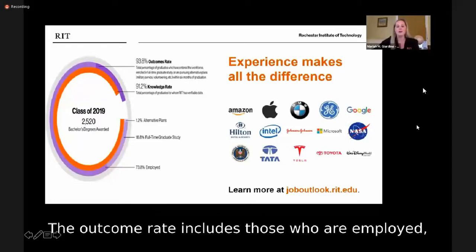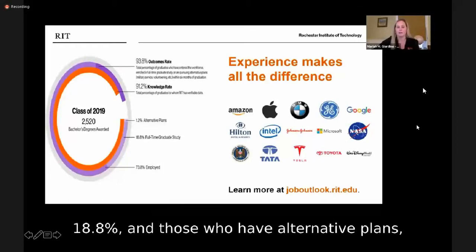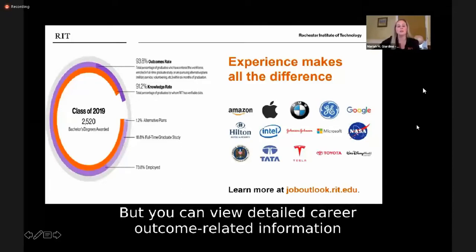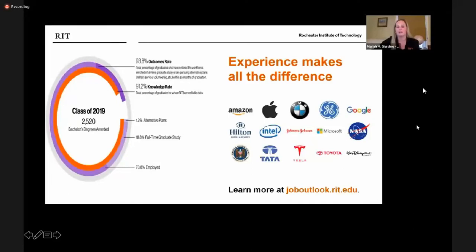The outcome rate includes those who are employed, 73.8%; those who are pursuing graduate study, 18.8%; and those who have alternative plans such as Peace Corps, Teach America, or the military, 1.2%. You can see a small sample of our major employer partners, and you can view detailed career outcome-related information by academic program at joboutlook.rit.edu.